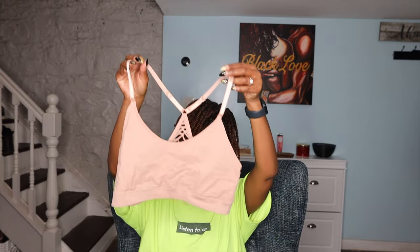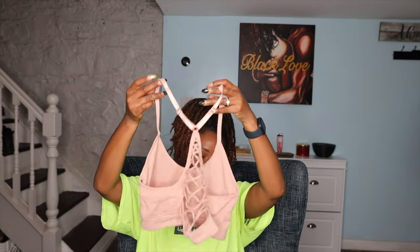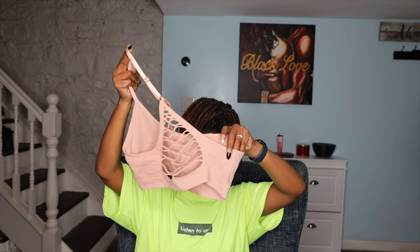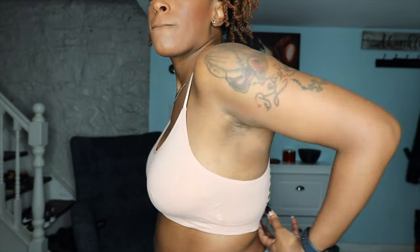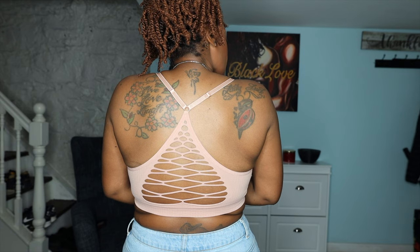Next is this one — it's kind of like a nude bralette, super cute, super simple. The back has a cute little detail which I really really like. I would definitely wear this out, not underneath anything. Love that seamless material as well.